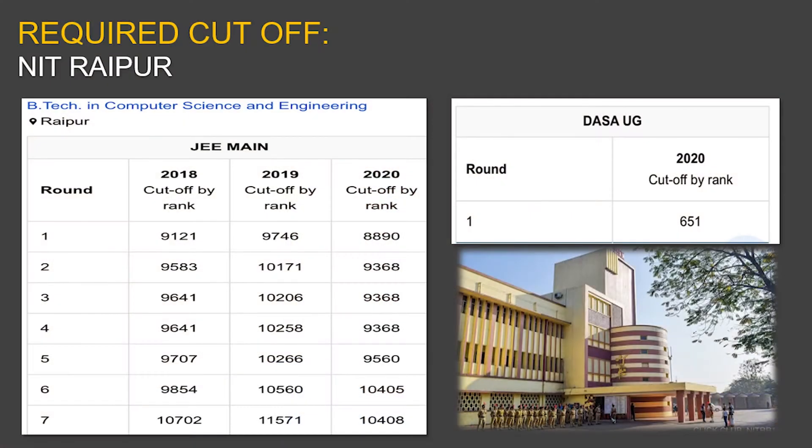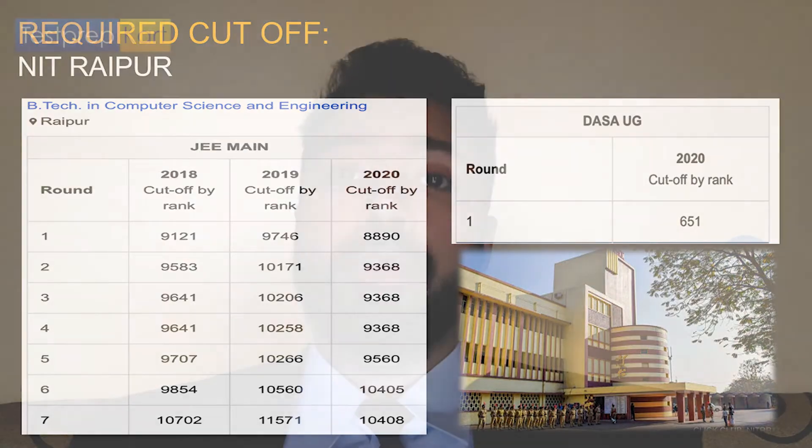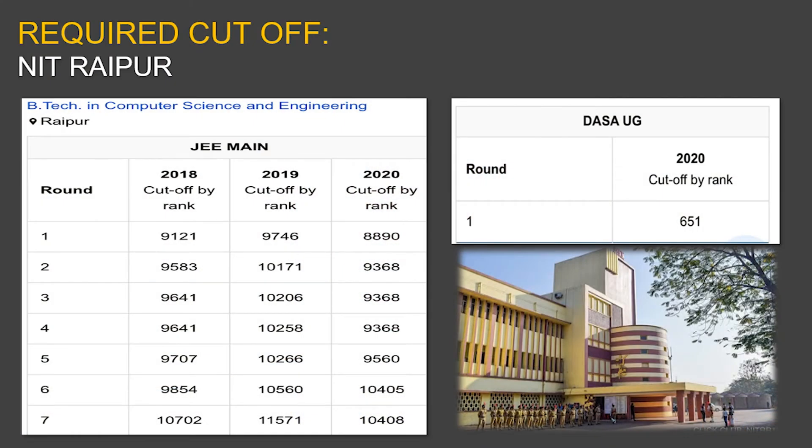For DASA candidates, you can refer to the document prepared by the Test Prep Card team after subscribing to this channel, and the NRI cutoffs link is in the description. For BTech in Computer Science Engineering, the round one opening rank trend was 9,121 in 2018, 9,746 in 2019, and 8,890 in 2020 — showing the cutoff is getting tougher. The last round cutoff was around 10,000 in 2018, 11,000-plus in 2019, and 10,000-plus in 2020.